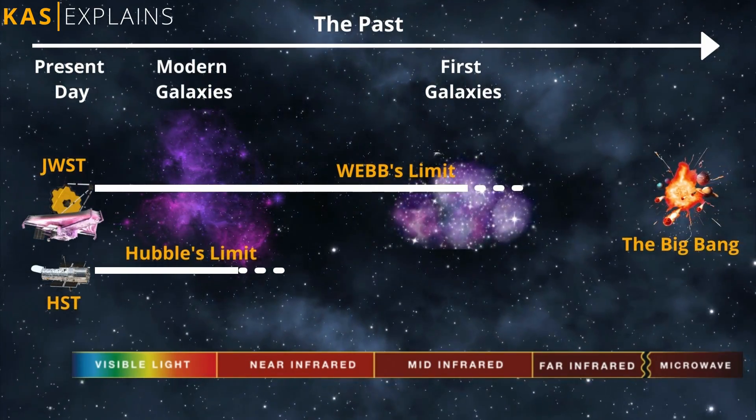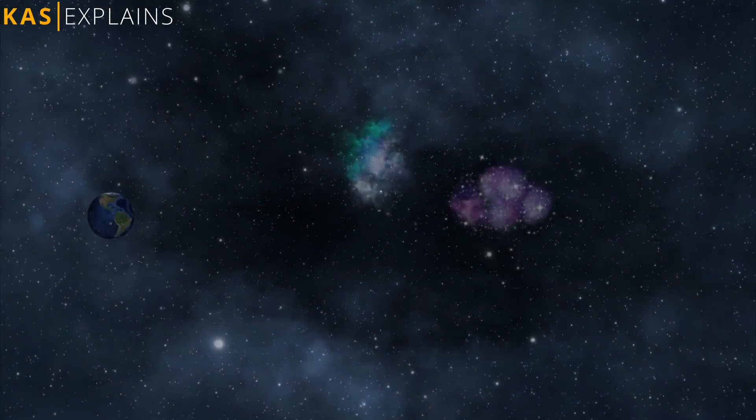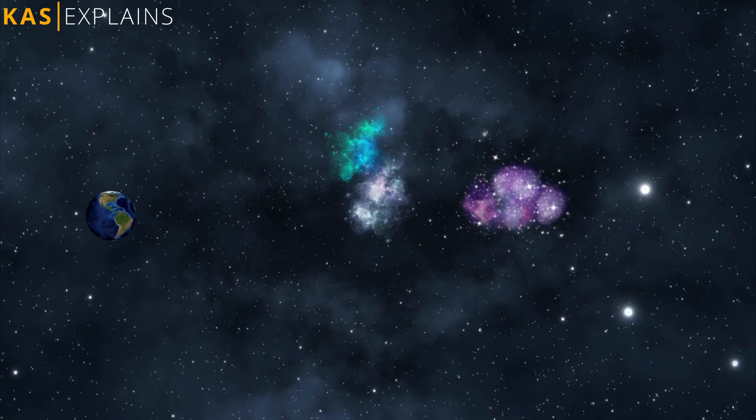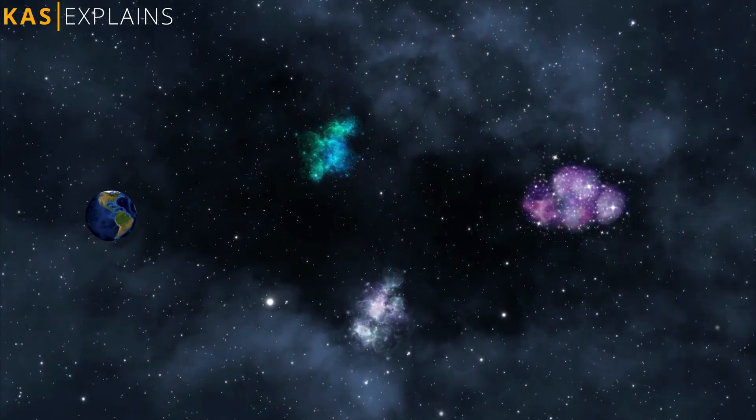That covers the near infrared and mid infrared range. Infrared also lets scientists go further back in time because of a phenomenon called red shifting, which lets them estimate how far an object is from Earth.